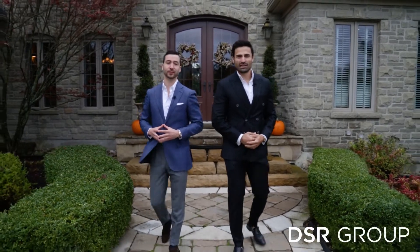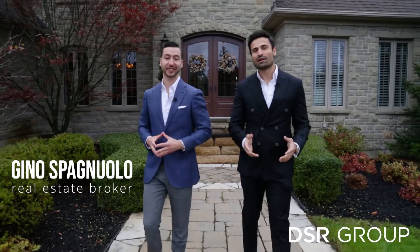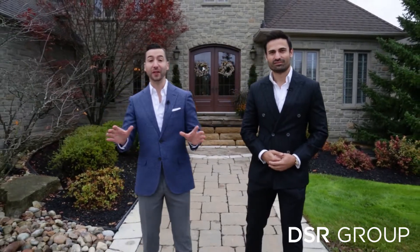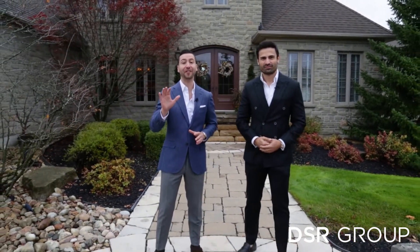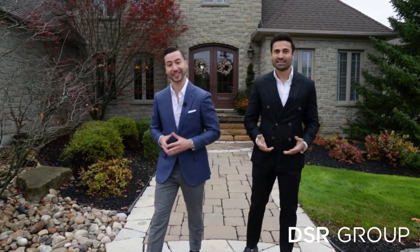Welcome home to 15 Wilson House Drive. My name is Waleed Durrani and I'm Gino Spaniolo, and we're proud to present to you our newest listing. There are so many aspects of this home to fall in love with, so we've narrowed down our top five favorite reasons that you're going to fall in love with 15 Wilson House. Enjoy!